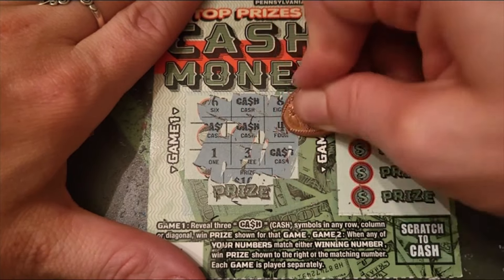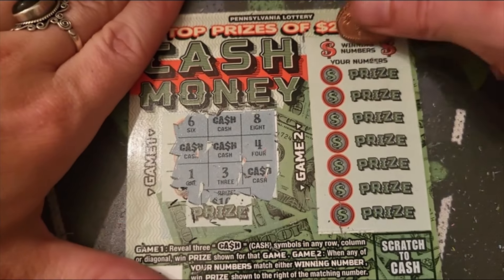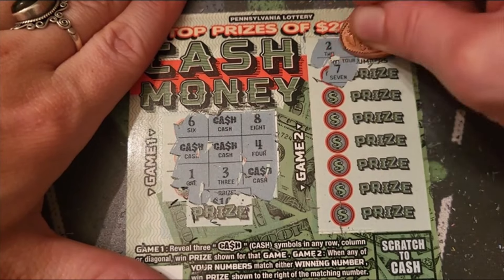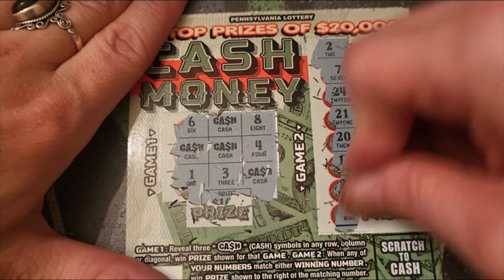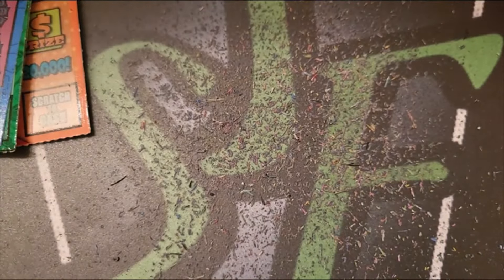Let's see if we can get the second one in a row. We got 2 and 18, 7, 24, 21, 20, 17, 23, and 9 — loser, loser, loser, loser.